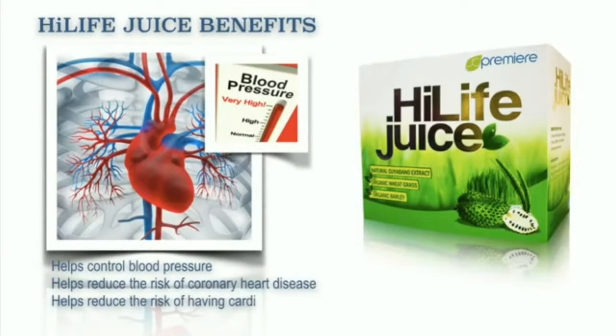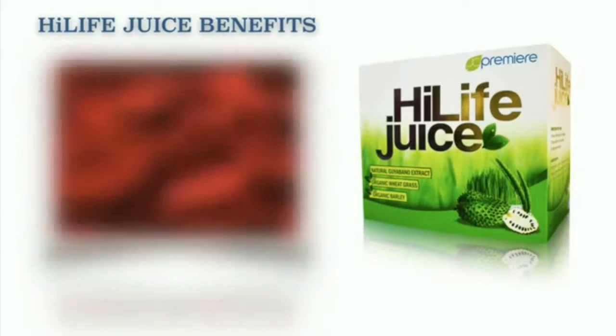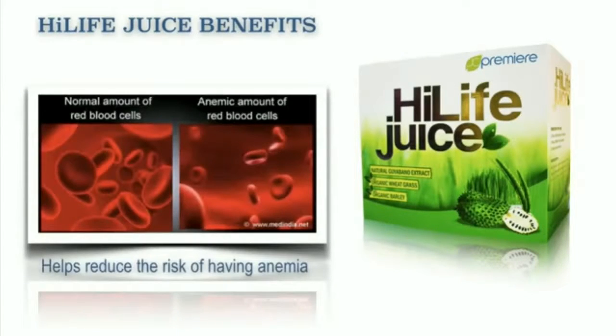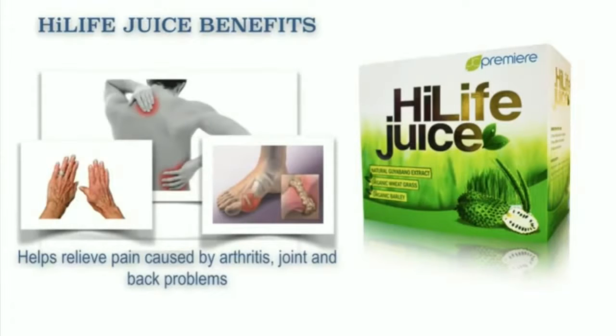It also helps reduce the risk of having cardiovascular disease and formation of blood clots. It also helps reduce blood cholesterol level. It also helps promote better blood circulation and helps increase blood cell counts. It also helps reduce the risk of having anemia and constipation. It helps promote healthy bones. It helps relieve headaches and migraines. It also helps relieve depression. It also helps relieve pain caused by arthritis, joints, and back problems.